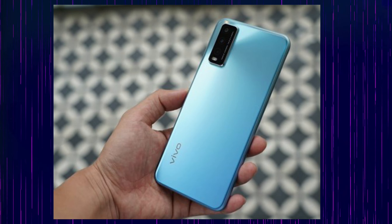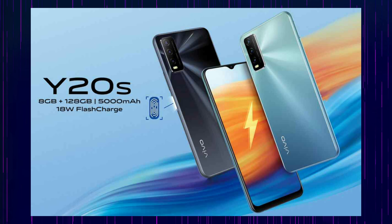The triple camera setup includes a 13MP primary lens, a macro lens, and a 2MP depth sensor. The front camera is an 8MP shooter. In terms of competition, the Redmi Note 9 and Samsung M21 are good alternatives. Redmi 9 has a quad camera setup and the M21 also has a quad camera setup compared to this triple camera setup of 13 plus 2 plus 2.